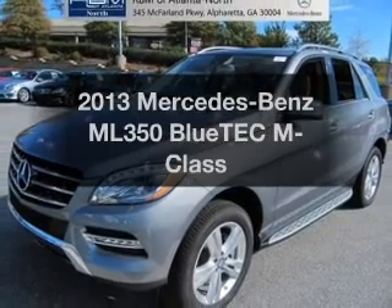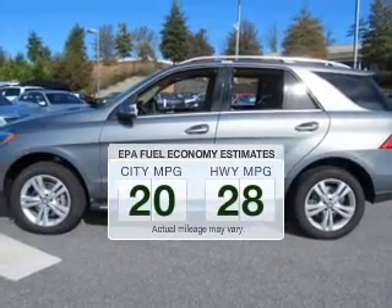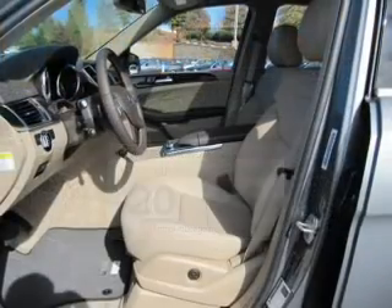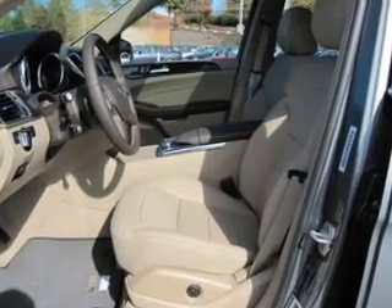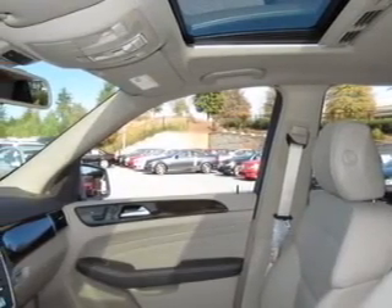Everything you need under one roof with this great vehicle. In the city or on the highway, you'll spend less time at the pump with this fuel-efficient vehicle. With a reliable engine driven by an automatic transmission, the anti-lock braking system will keep you safe on the road. The sunroof lets fresh air in — pamper yourself with memory settings.